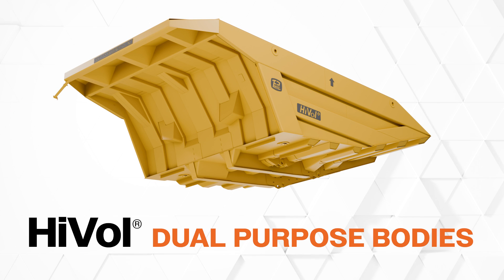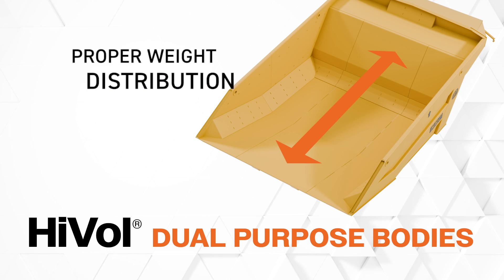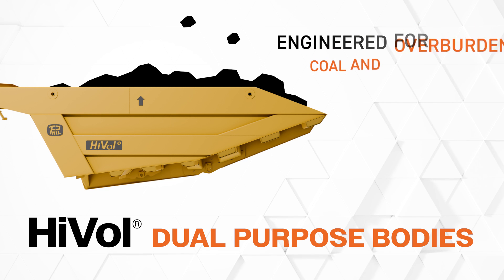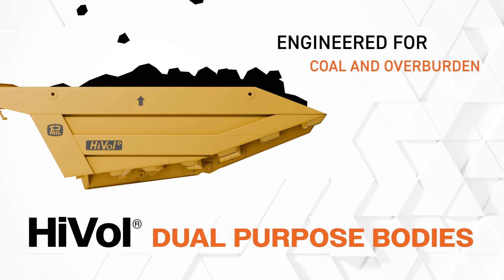HiVol dual-purpose bodies are a versatile solution that maximize body size, minimize body weight, and increase payload. They are uniquely engineered to efficiently haul two different material densities — coal and overburden — to maximize payload with proper distribution, a low center of gravity, and a large loading target.